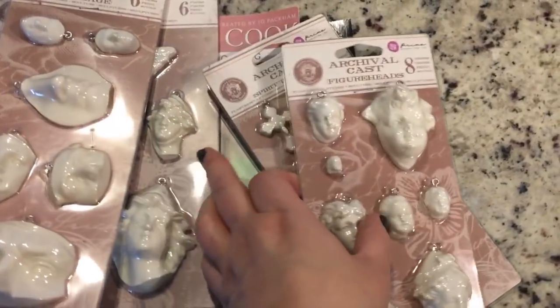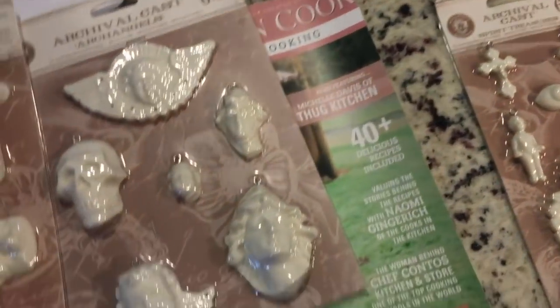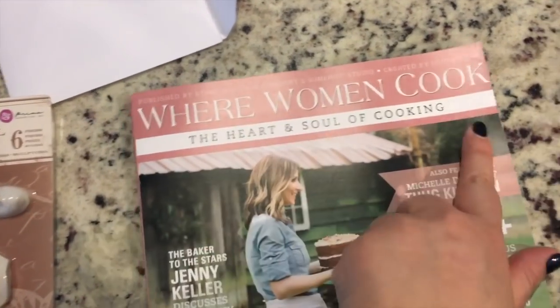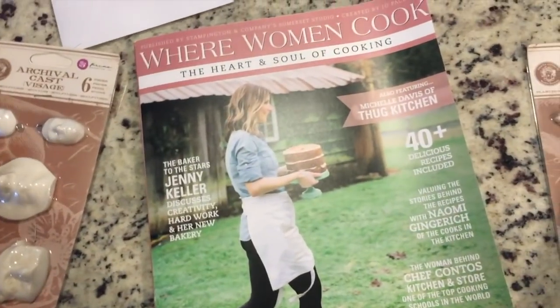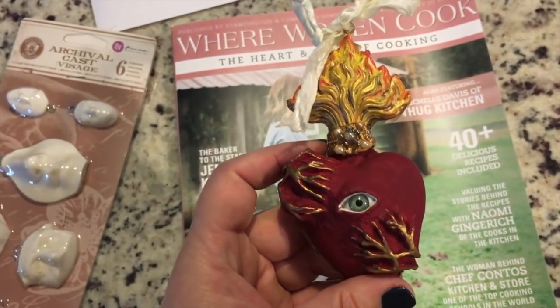I just got an awesome care package from Sandra Evertson, who is the owner and creator of Relics and Artifacts. Really cool stuff. She sent a bunch of her beautiful Relics and Artifacts pieces, and then a copy of Where Women Cook magazine, which I think will be fun to poke through and peek into people's kitchens and all their yummy food. And then this awesome little ornament here which has, of course, my favorite — an eyeball. Super cute.